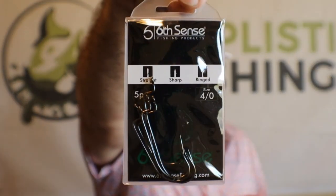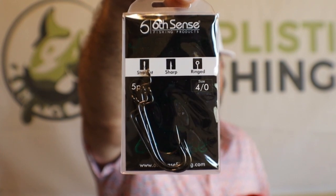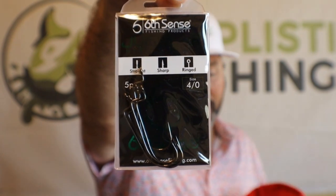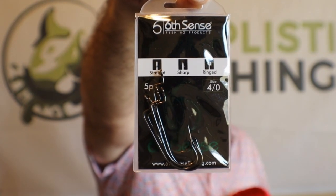Next up, we've got the Sixth Sense Juggler Hybrid Hooks. These are basically going to be your worm hooks. So if you want to Texas rig those clouts that we talked about, you can put them on those worm hooks. Add a little weight to it or not — but that's basically a perfect hook for those worms. Definitely take a look at that.